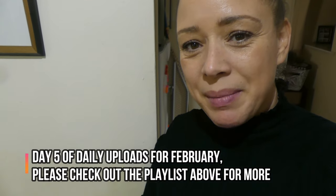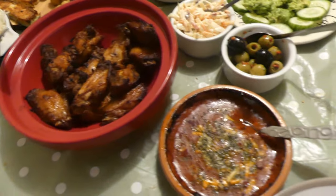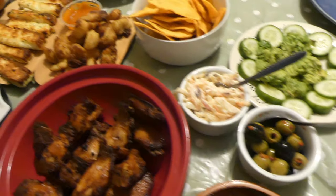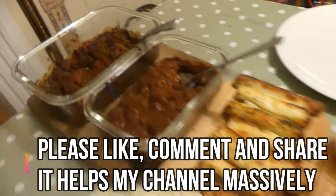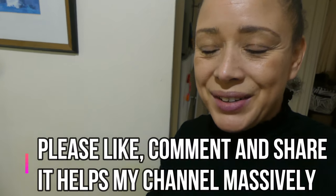Hi and welcome back to my channel — if it's your first time here, welcome! My name is Simone. Today I'm going to be showing you what we're having for dinner. I usually cook from scratch, but today we've got a meal deal from Marks and Spencer's. If you like these types of videos, please leave a comment, give this video a thumbs up, and if you are new here I would love it if you would subscribe to my channel.